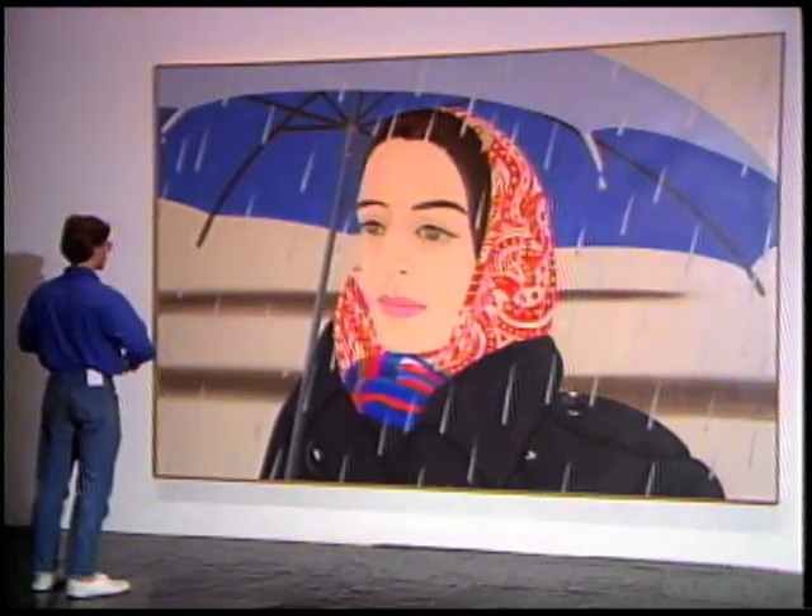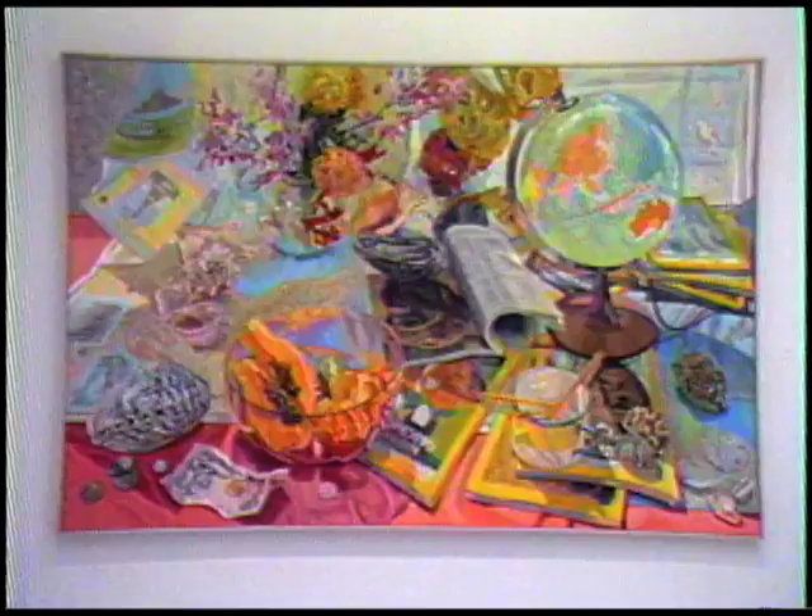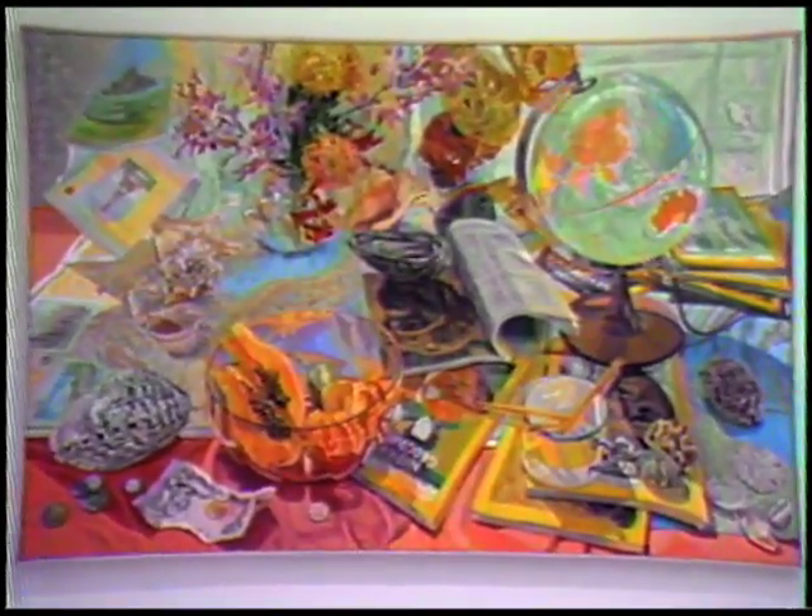This is Art New York tape number 26. On this tape, we'll look at the work of two realists who base their paintings on optical observation. First, we'll go to the Whitney Museum of American Art and see a large retrospective by Alex Katz. Then we'll see a show of painted sketches by Katz at the Robert Miller Gallery. After this, we'll look at a show of recent paintings by Janet Fish, also at the Robert Miller Gallery.